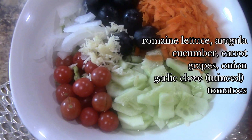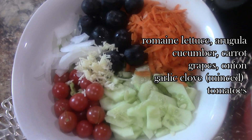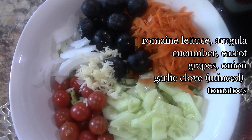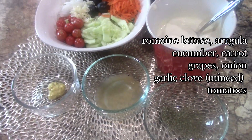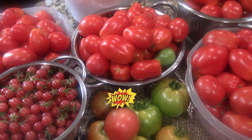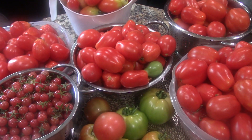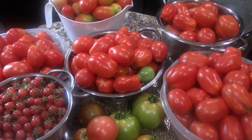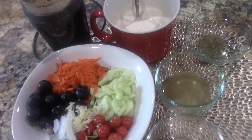Here's my salad — there's lettuce and arugula, a carrot, cucumber, grapes, onion, and garlic, which I highly recommend. These are my own Everglades tomatoes, and we have been really blessed this year with an abundance of tomatoes. I also have some San Marzano tomatoes that I picked on Monday — and this is how many I got in just a few days!